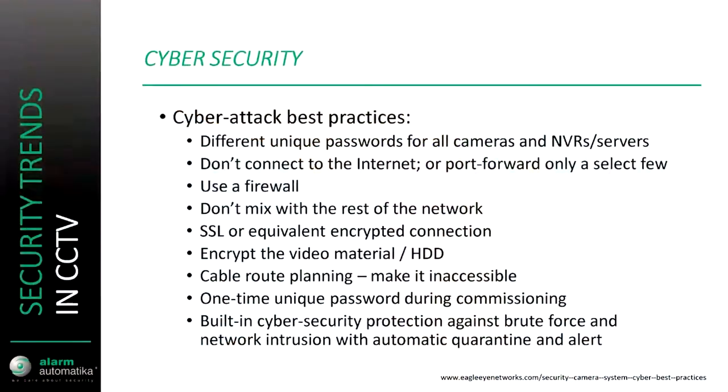Here are some best practices to avoid cyber attacks: using different unique passwords, using firewalls, not being connected to the internet or just forwarding the required ports, encrypting video material, encrypting connections, and so forth. Some manufacturers actually force the installer to change the password on every camera by using one-time unique passwords which are embedded in the camera during the commissioning phase.